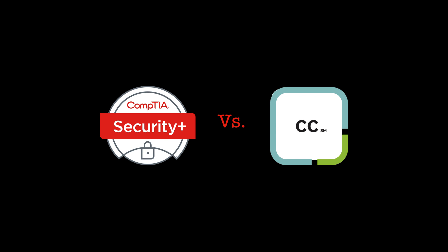In this video we're going to compare the CompTIA Security Plus certification against the ISC Squared Certified in Cyber Security certification. If you're considering taking one of these, leave a like down below and let me know in the comments.